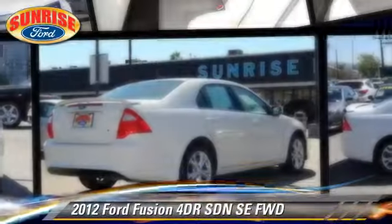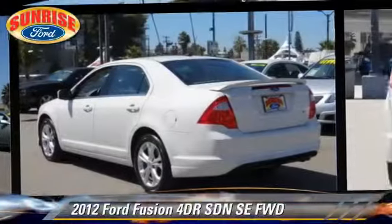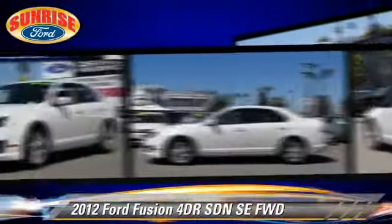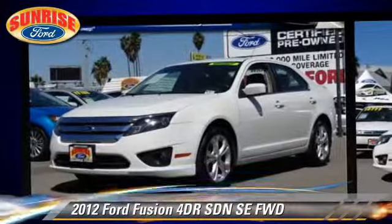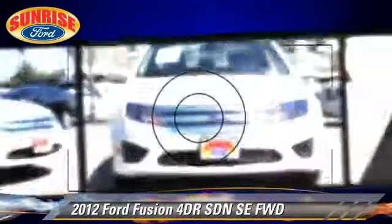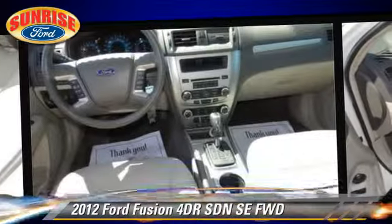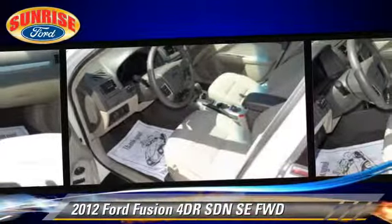The 2012 Ford Fusion SE, with an automatic transmission. This front-wheel drive sedan, with fewer than 55,000 miles on the odometer, is well-equipped. This Ford features a rear spoiler, alloy wheels, and tilt wheel.